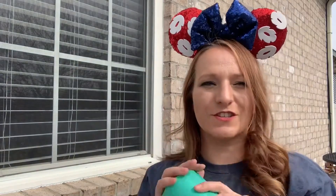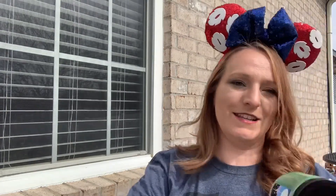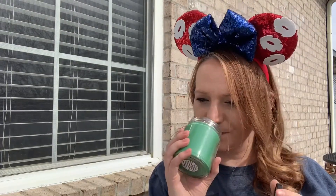Next one — I'm going to guess it's Quidditch because it's green tissue paper. And yes, that was right — it's the Quidditch Match candle! Oh, that one smells really fresh.